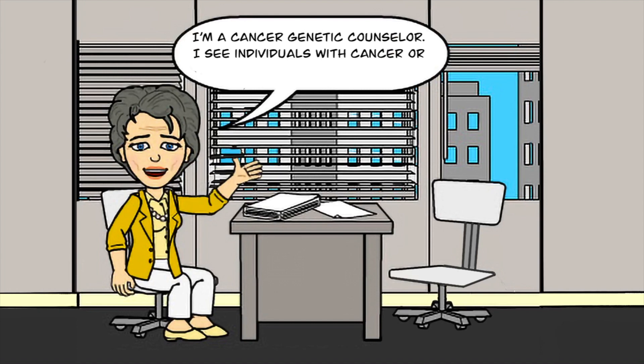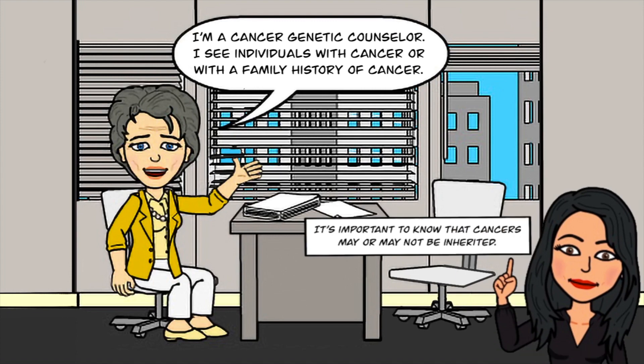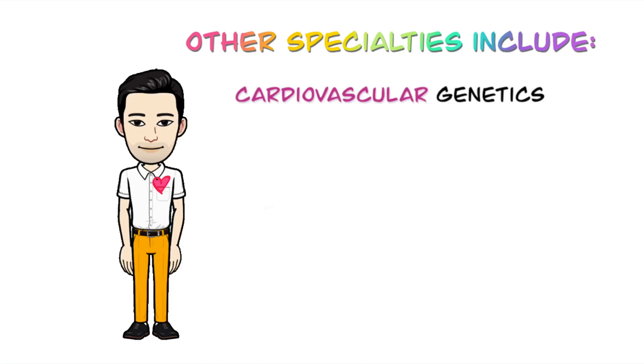I'm a cancer genetic counselor. I see individuals with cancer or with a family history of cancer. It's important to note that cancer may or may not be inherited. Other specialties include cardiovascular genetics,